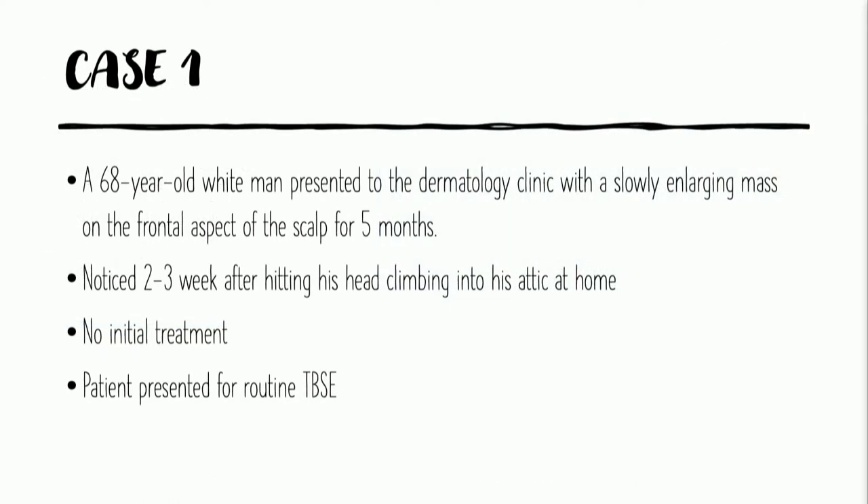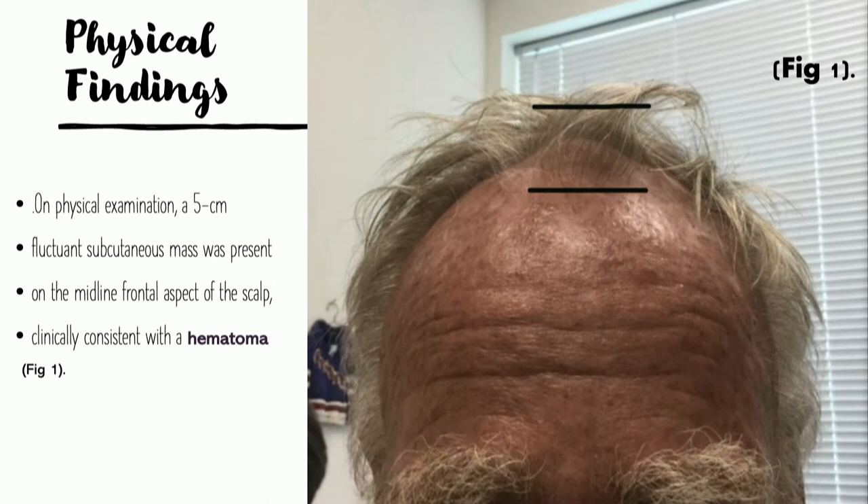He's actually a long-time patient of mine who's 68 years old, and he presented to our ambulatory clinic with a slowly enlarging mass that he'd had over the past five months. He noticed it happened a couple weeks after hitting his head while crawling into a crawl space in his attic. No initial treatment. He was in the office for his routine full-body skin examination, having a prior history of non-melanoma skin cancer. I was seeing Bill about every six months.